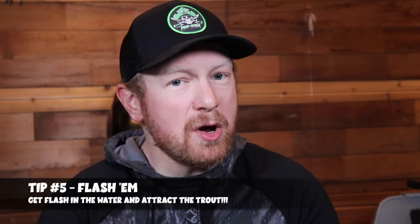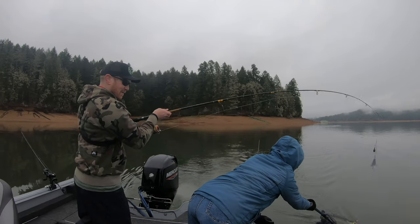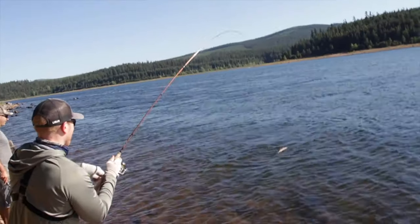Tip number five is to flash them — and no, I don't mean take off your clothes. I'm talking about getting a lot of flash in the water to get the trout's attention: spinners, lake trolls, Ford Fenders, and inline flashers from Yakima Bait Company. A lot of flash, UV, and glow in the water will attract trout from farther distances, pulling groups or singles in to go absolutely bonkers for your bait. This is especially key on overcast or super sunny days — the flash can mean the difference between catching nothing and having an epic day.